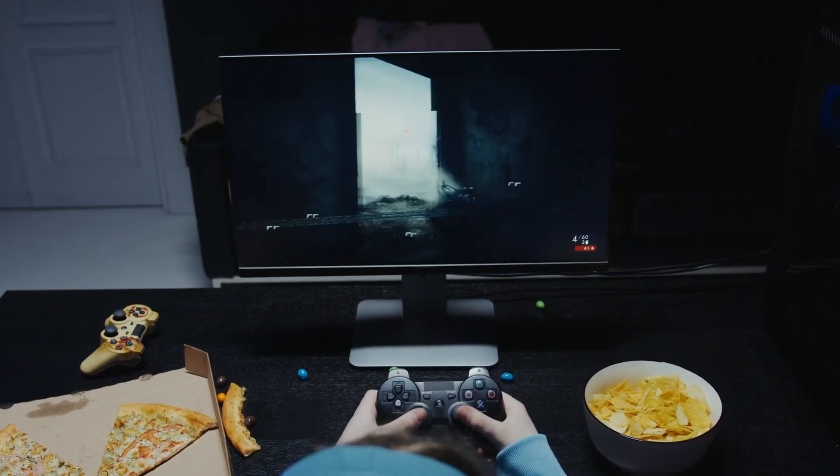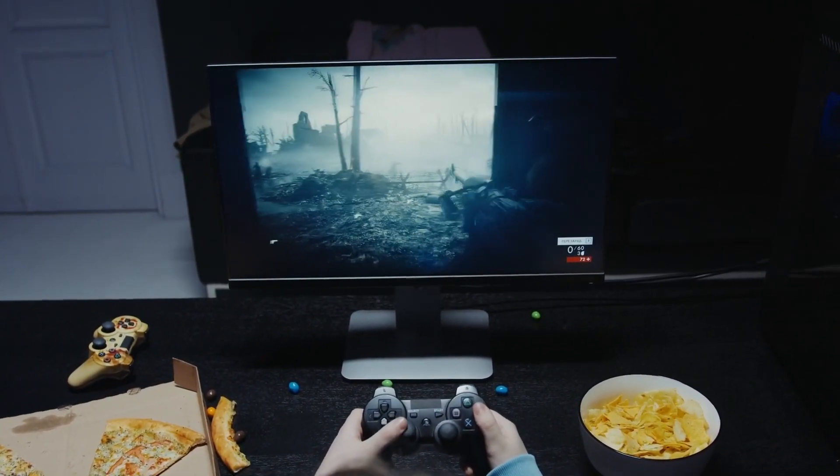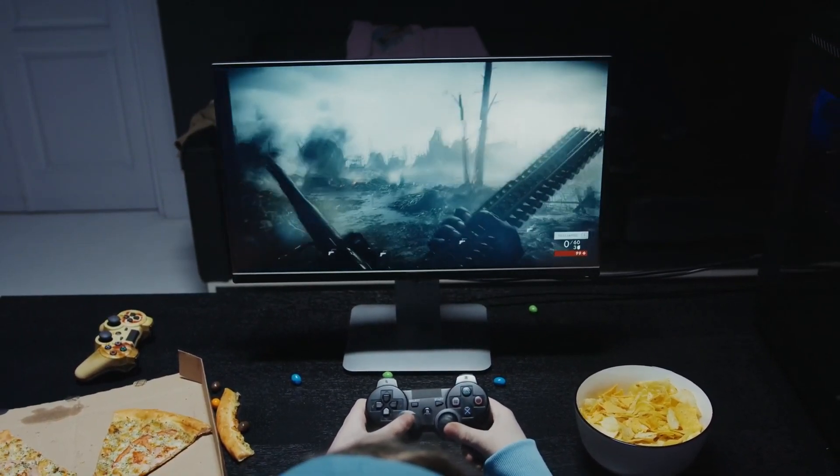So, as you can see, I got decent frames in all of the games that I played. And in some of them, like CSGO, I lost some FPS due to the recording software.